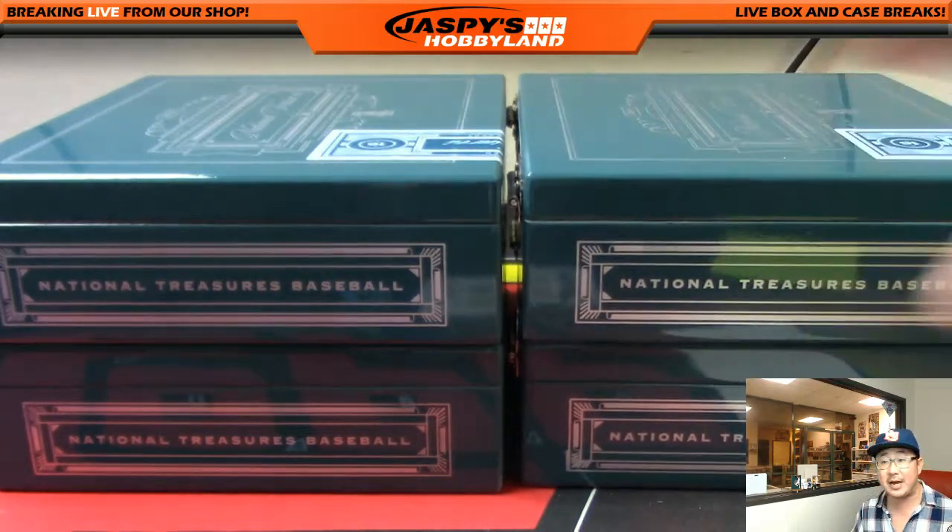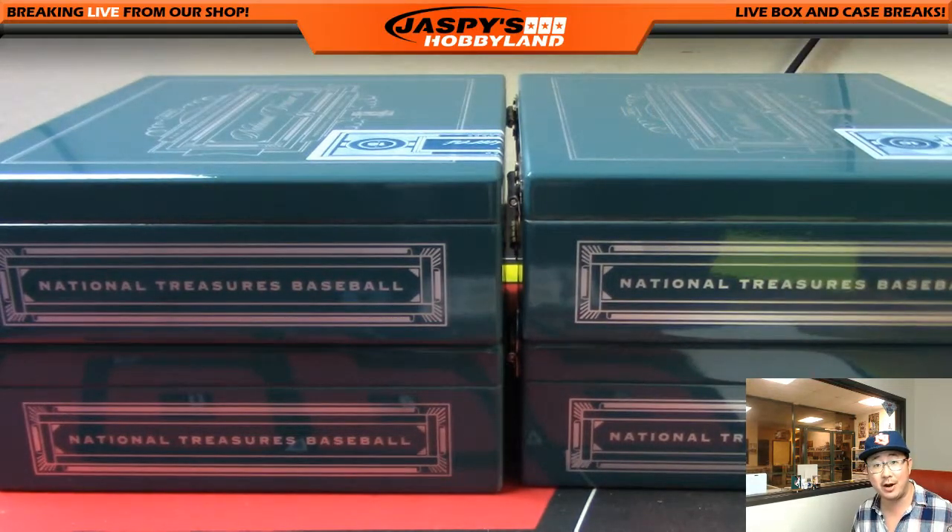We'll post another one of these on the website — jaspishobbyland.com — so go there and check it out. Thank you very much, everybody. That was pick your team number 16. Joe for jaspishobbyland.com — we'll see you next time.